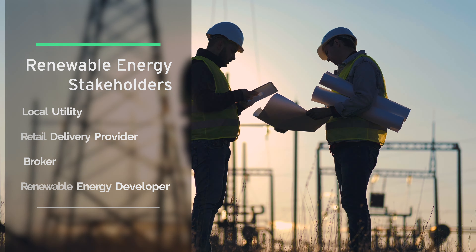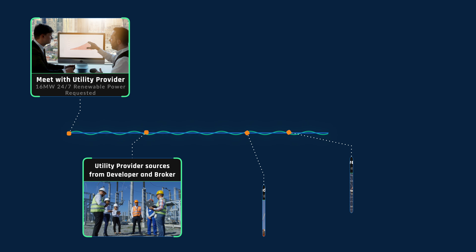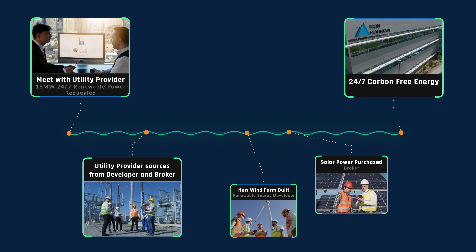We'll oftentimes start with our local utility provider and we'll see what they can do to help us meet our renewable energy goals. And oftentimes they're in the best position to go out and develop the new projects that will ultimately help us hit our 24-7 carbon free energy goal.